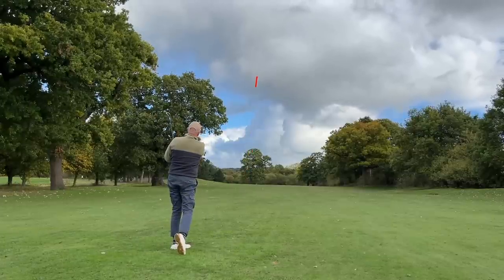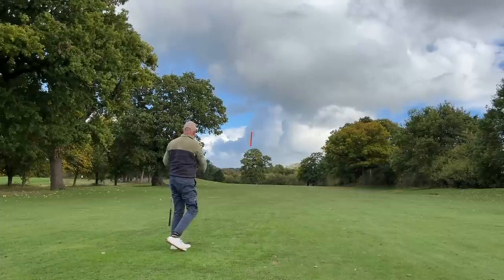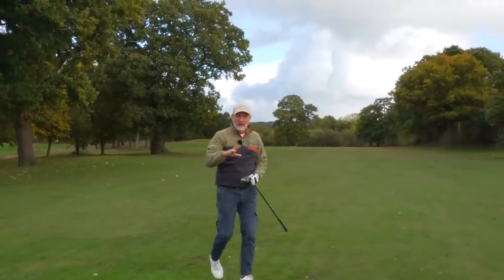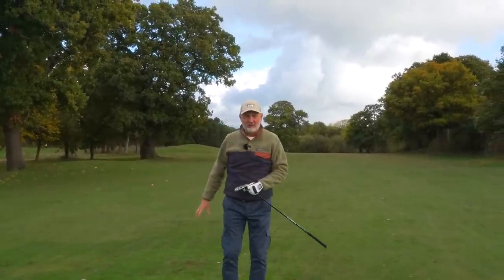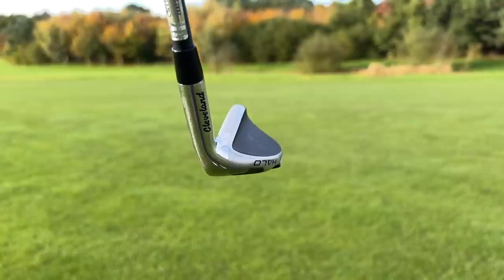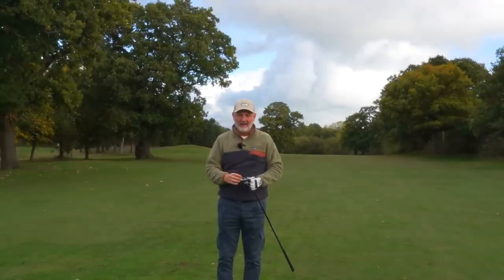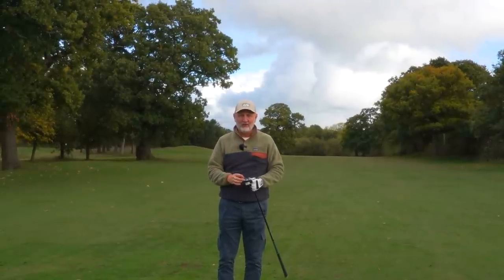The five Halo hybrid iron, as they call it, launches the ball high and picks it off the fairway nice and easy. That wide sole is a massive help to most average golfers, and it's another super product in this great 2022 lineup from Cleveland.